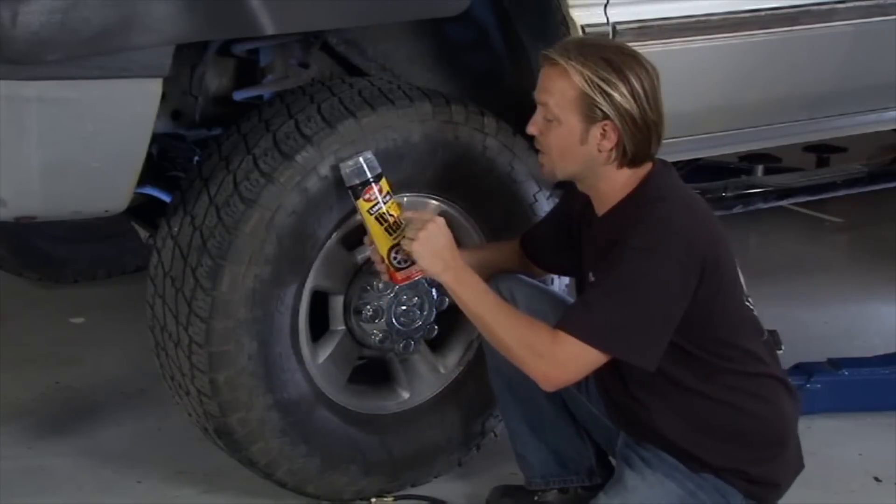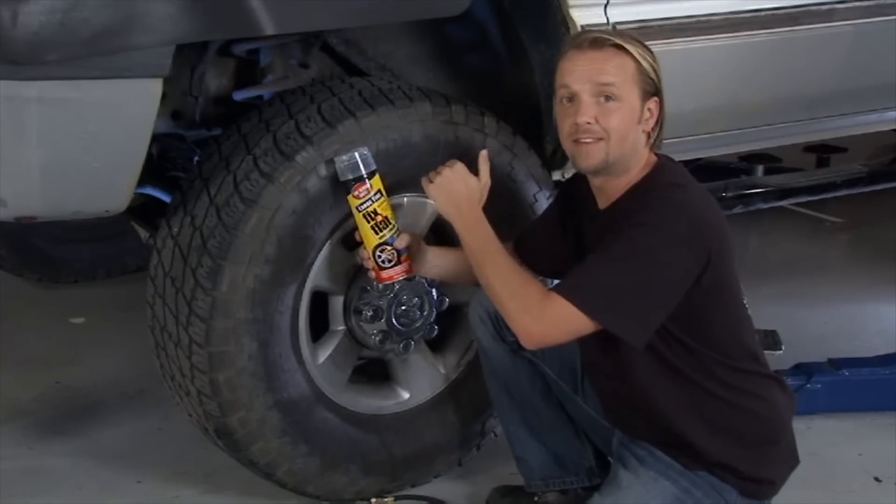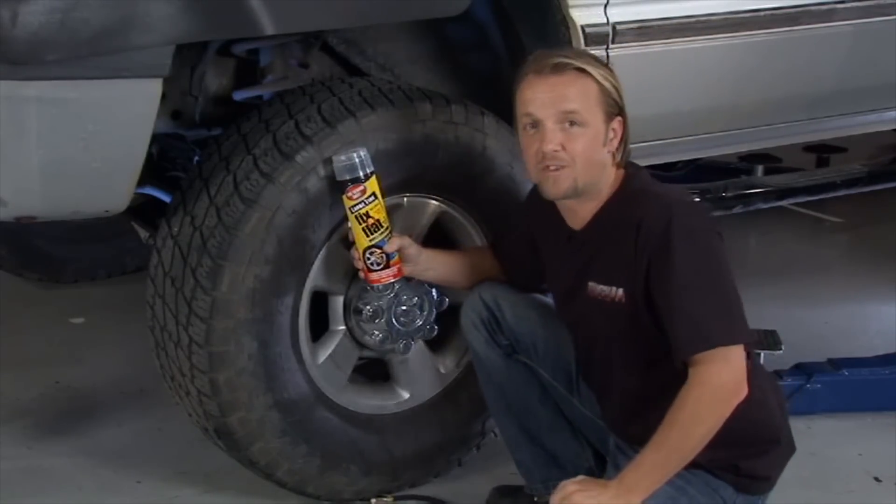Check your tire pressure at some regular interval. A good idea is to keep a can of Fix-A-Flat in your vehicle — if you pick up an unexpected drywall screw or nail, you can put this in and it will get you down the road to where you can get the tire fixed without having to buy a brand new tire. There are a lot of mysteries about this product, so let's go check out the Truck U Science Lab for some answers.